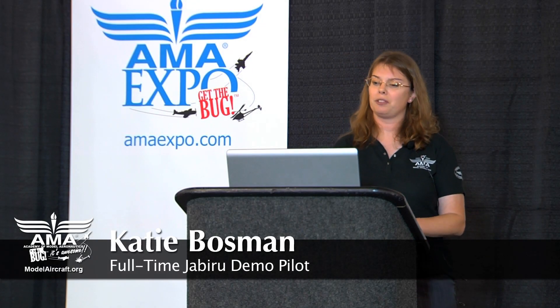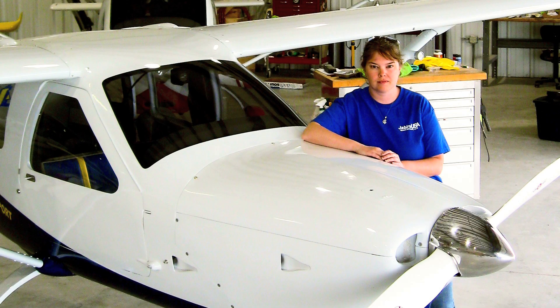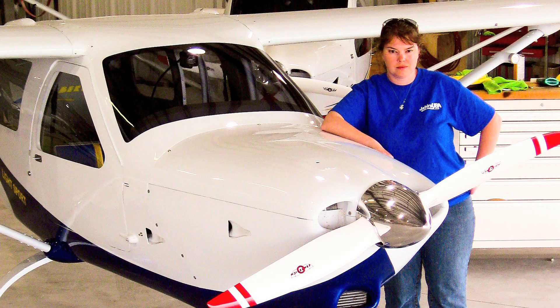Nowadays at Jabiru, I do a little bit of flight testing. Mainly I do demo flights for potential customers that want to possibly buy an airplane. I fly cross-country to all the air shows we go to — we hit all the major air shows and a lot of the light sports shows around the country. In a couple of weeks, I'll be flying down to Florida for the Sebring Aviation Expo.